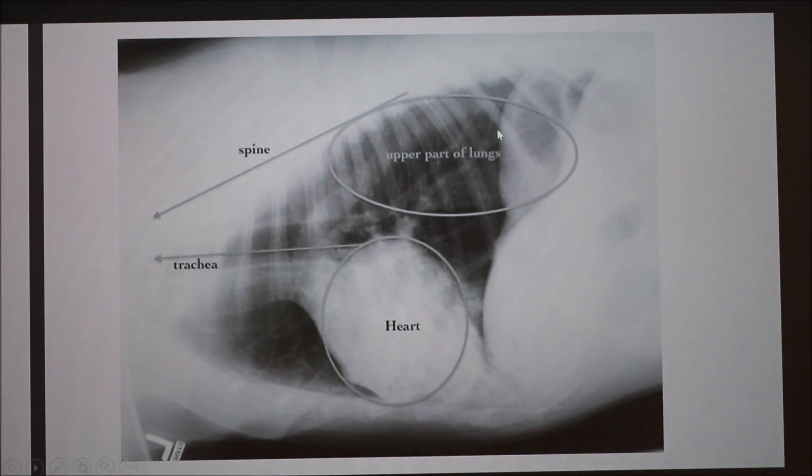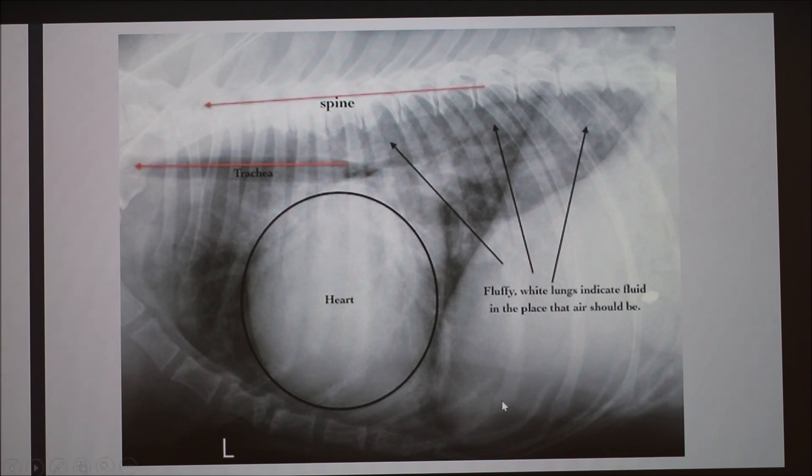Here's a radiograph of a normal dog. You can see the heart, the trachea, and the upper part of the lungs — in a normal dog, the lungs should appear very dark, almost black. And then this is a dog with dilated cardiomyopathy. You can see the heart is just massive. The trachea has been pushed more dorsal because of how big the heart has become. The lungs have a fluffy white texture — that is pulmonary edema, fluid in the lungs — which usually indicates left-sided heart failure.